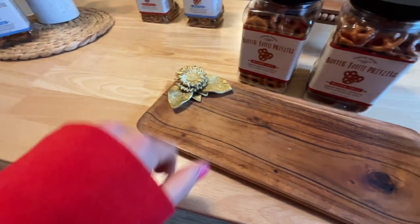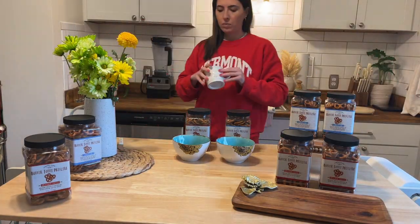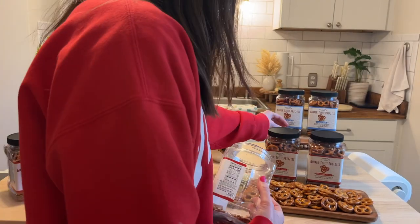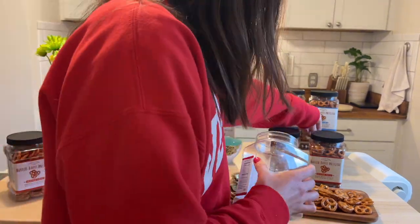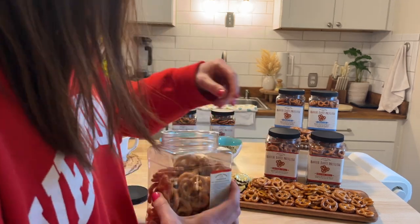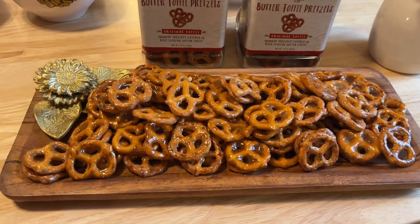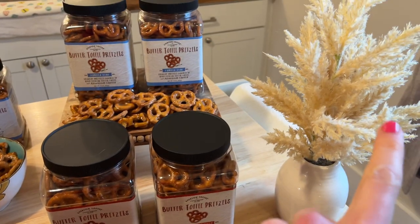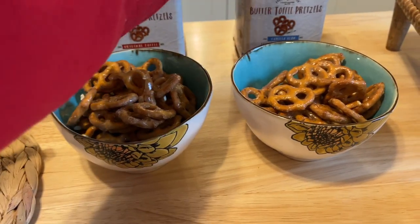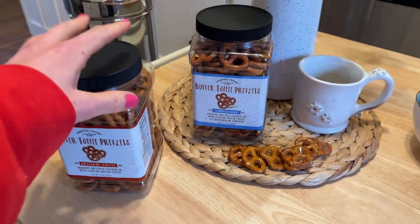Let's go ahead and open up some pretzels and start filling this tray. You can see here just like an overflow of pretzels. I added a little flour here and then some more pretzels up there. Loaded up my bowls. I'm going to open these up and pour them in.